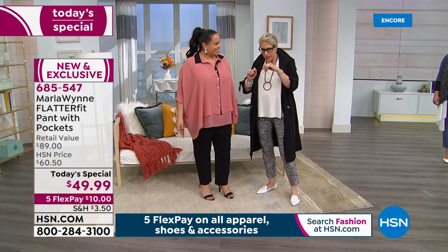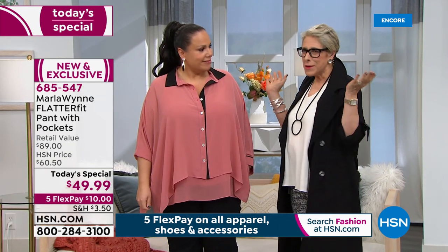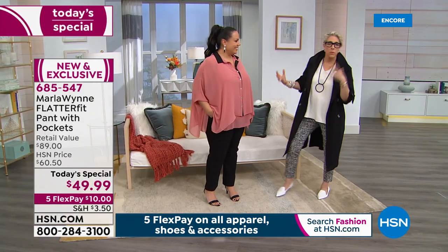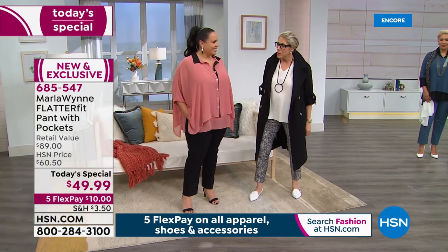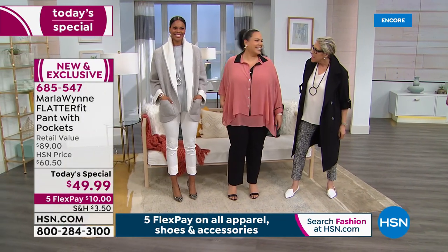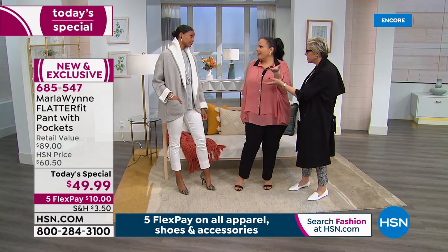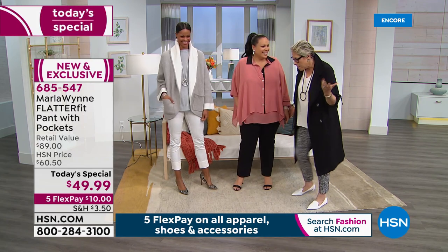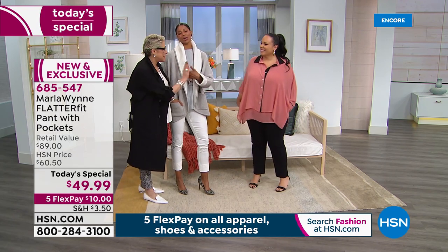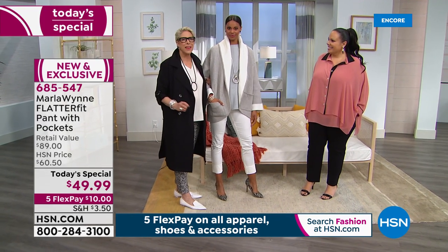Maddie's top is from Marla's Wind Layers collection — Marla showed her early sketches and predicted it would be her everything, and it really has been. Victoria models another look — she's single, incredibly beautiful, wearing the canvas Flatter Fit. Marla once asked if she had any 'icky bits' and Victoria said only her toes.